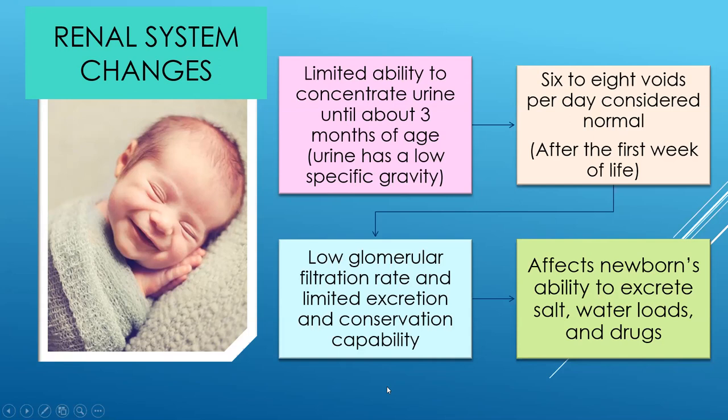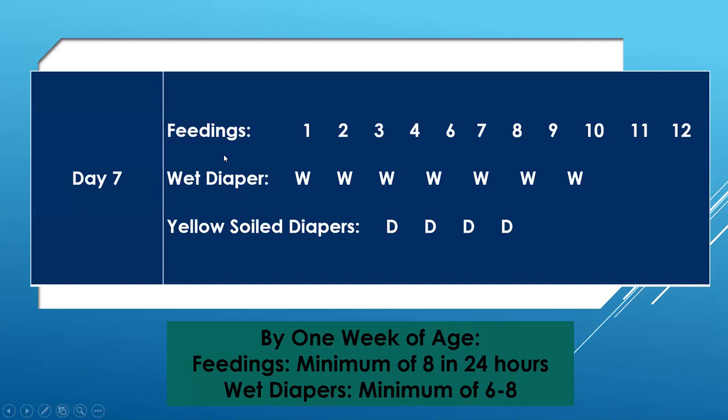Here is an example of a feeding log we might give to parents — an easy way to keep track of feedings. There are also apps available for phones that both parents can access together. Feedings: we want to see a minimum of eight to ten feedings in 24 hours. Wet diapers: day one — one wet diaper, day two — two wet diapers, and by day seven — six to eight wet diapers. We should see several soiled diapers that are yellow by the time we reach day seven.